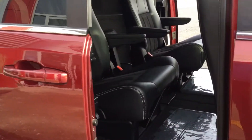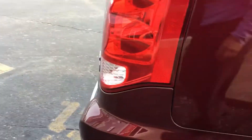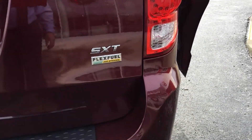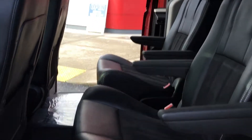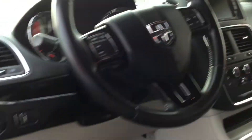Got both power doors. This is the SXT model. It allows you to use E85 fuel with it. We'll take a look at your offer and get back to you as soon as possible, but I just wanted to get you at least a short video on what this vehicle looks like.